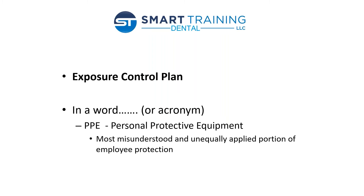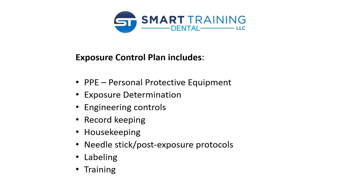Let's talk about the exposure control plan. In a word, it's PPE — personal protective equipment. It's the most widely understood portion of employee protection, though there are so many misconceptions and so much misinformation about PPE out there, and it's gotten even more so during the pandemic. What's included in the exposure control plan? PPE is number one. Your exposure determination is number two. It's a process you are required to do annually — you're determining which employees in your practice are exposed to bloodborne pathogens or other potentially infectious material. It takes maybe five minutes.